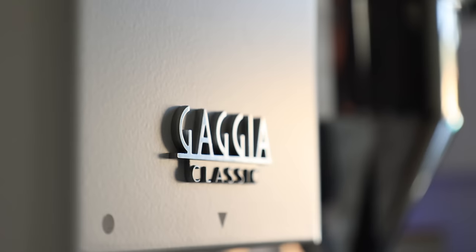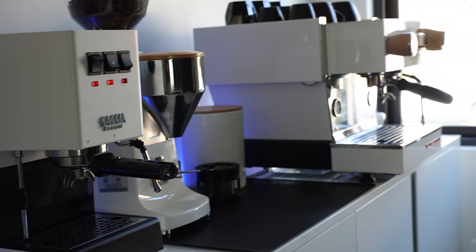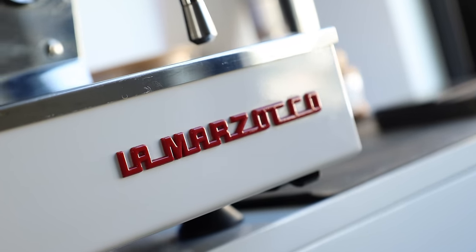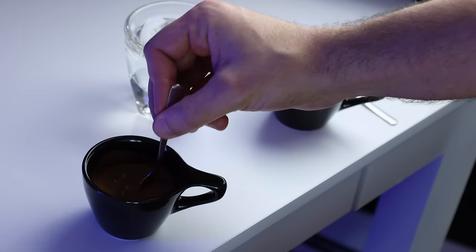So in today's video, I'm going to be comparing the Gaggia Classic Pro, which is a $500 machine, to the La Marzocco Linea Mini, which is a $5,000 machine. And take a closer look at their differences and similarities beyond the price tag, as well as a blind taste comparison of shots pulled on each machine.